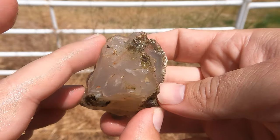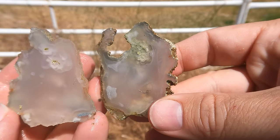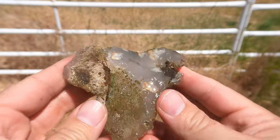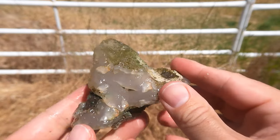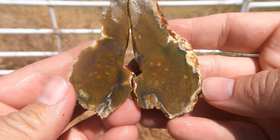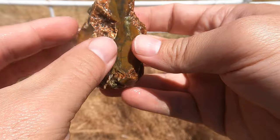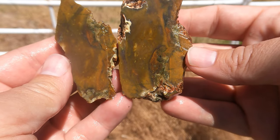Here's this one cut open — got some cool greenish plumes in there. That's a nice one. Here's this one washed off — still need to cut this one too. Here's this piece of jasper cut open — it's got a little stuff going on in there. And here's this piece of jasper cut open — broke a little bit on this side but looks nice, almost has a wood texture to it. Very cool.